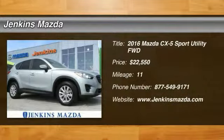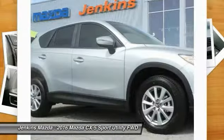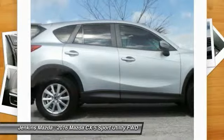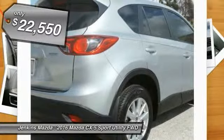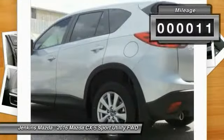2016 CX-5, with its fuel-efficient engine, engaging driving experience, and daring styling, the Mazda CX-5 is a good choice for those seeking a sporty yet thrifty crossover SUV and is priced below $25,000. This vehicle has less than 100 miles.